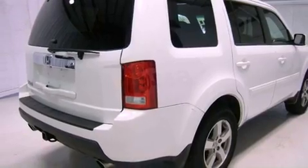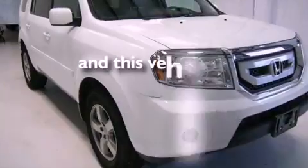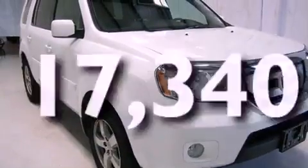Privacy glass, traction control, air conditioning with automatic climate control. And this vehicle has fewer than 18,000 miles on the odometer.